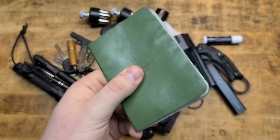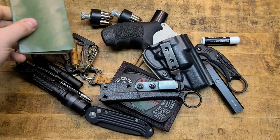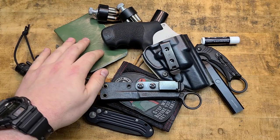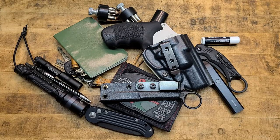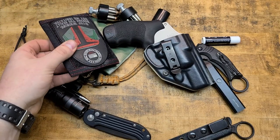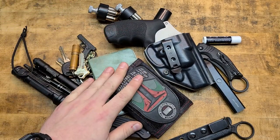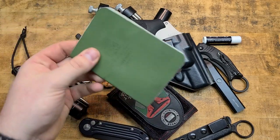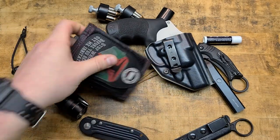I also carry a Write in the Rain notepad — not going to show you all my dirty little secrets. Obviously you can write in the rain with it, very durable, not affected by moisture. Keeping it tucked in with my wallet on a hot sweaty day isn't going to bother it. If I need to leave a note, take a note, jot down a number — I can do that.